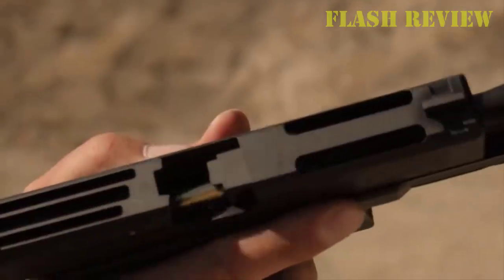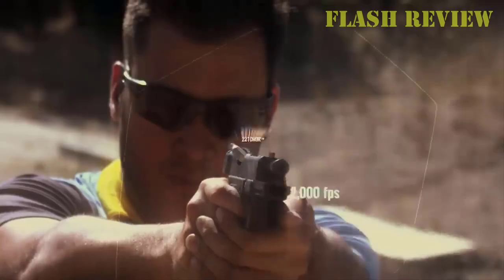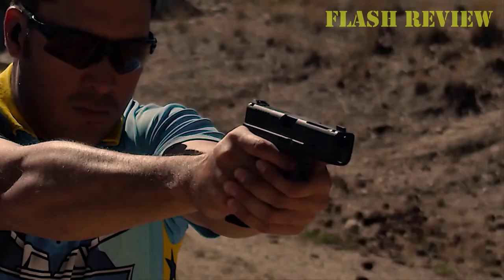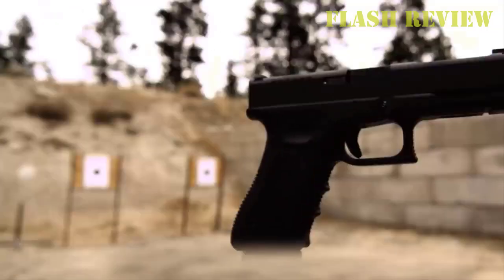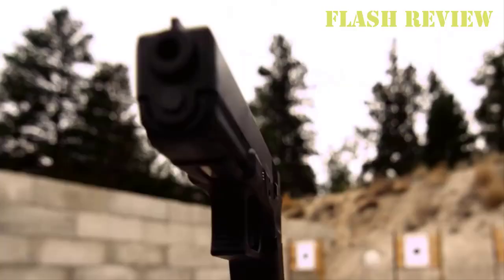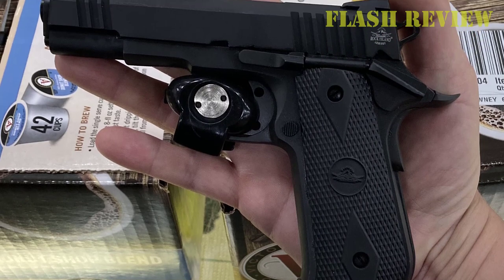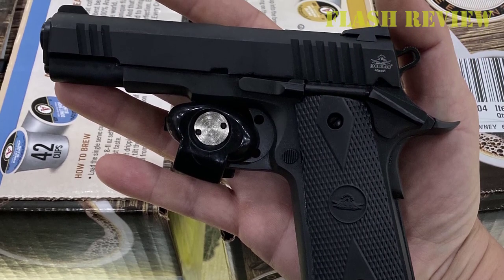With any kind of covering garment, this pistol just disappears. The trigger pull on my sample was 5.5 pounds, but it was so crisp and smooth it felt lighter than that. Reach to the trigger was short, and you'll find yourself using the tip of your trigger finger when shooting. The mainspring housing is the only other aluminum piece on this otherwise steel gun, and it is vertically serrated.